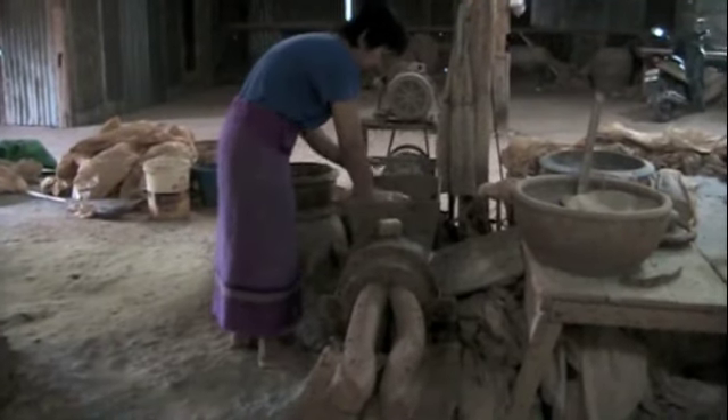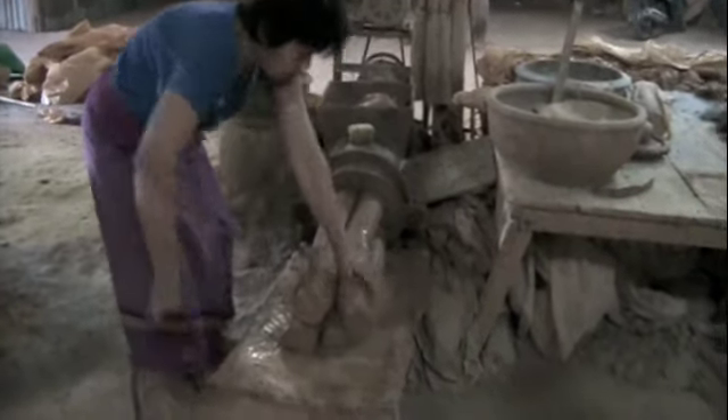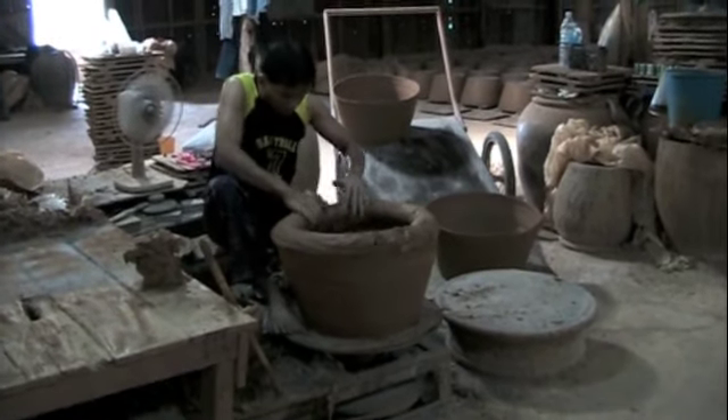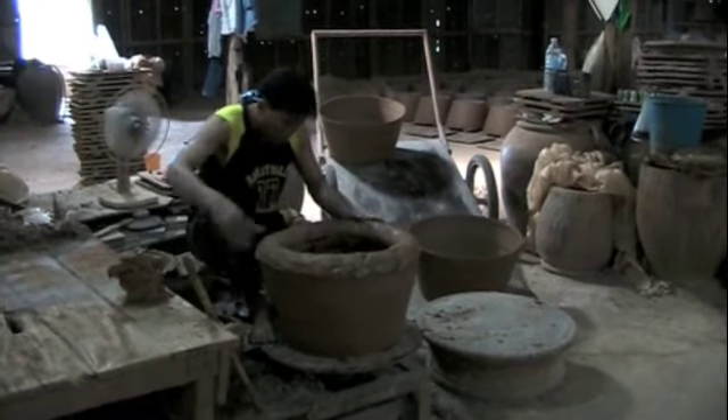This machine — I guess an extruder — it extrudes clay into these huge, big logs. He takes the great big fat log, wraps it around the top, and turns it into a pot of beauty.